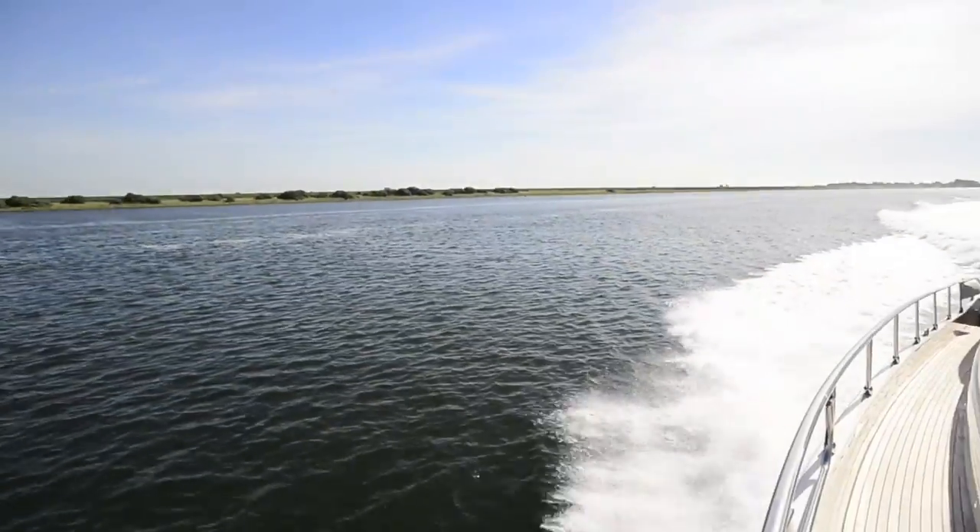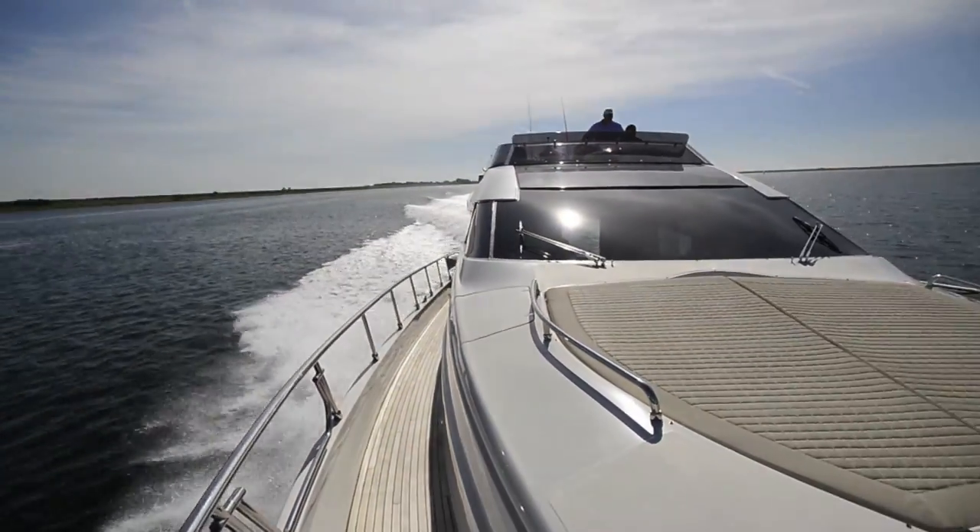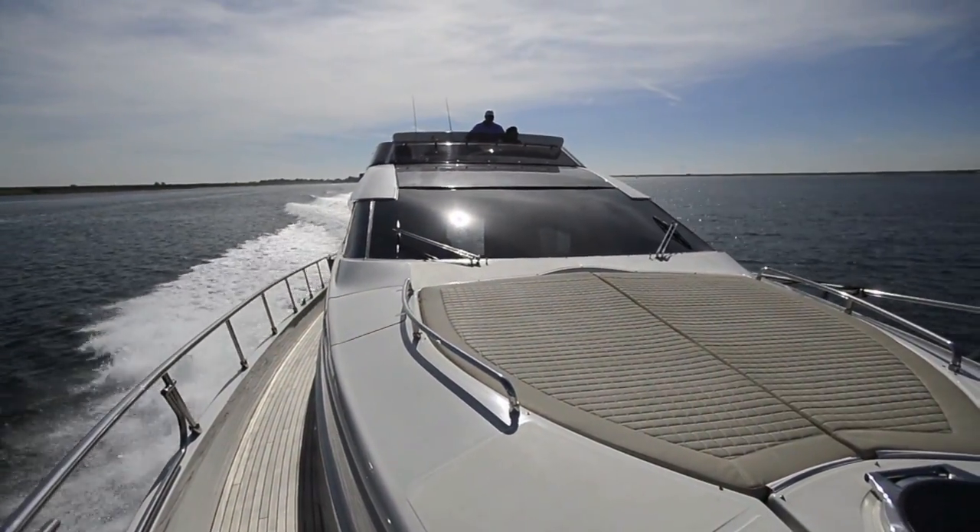We've come to Port Zeeland in the Netherlands to test a boat that was designed in Liechtenstein, built in Italy, and its headquarters is in Austria. A bit of a strange combination, but the principle of Dominator yachts is very simple.